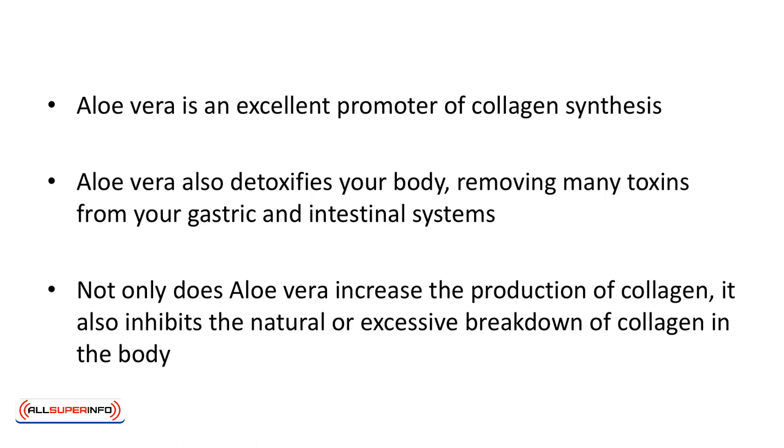Aloe vera also detoxifies your body, removing many toxins from your gastric and intestinal systems. Many of these toxins would otherwise cause premature aging. Not only does aloe vera increase the production of collagen, it also inhibits the natural or excessive breakdown of collagen in the body, making sure that your skin gets all the collagen it needs to look soft, supple, and younger.